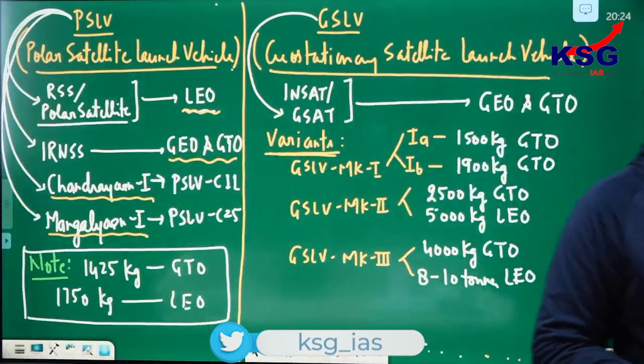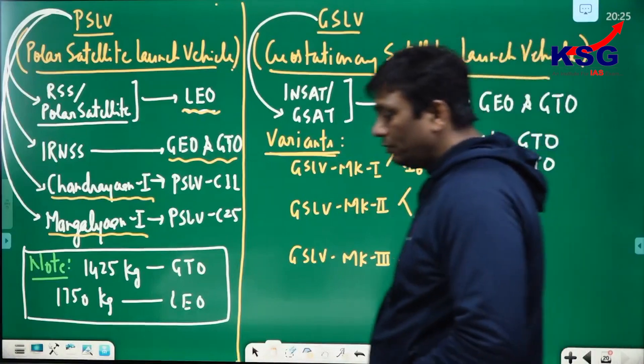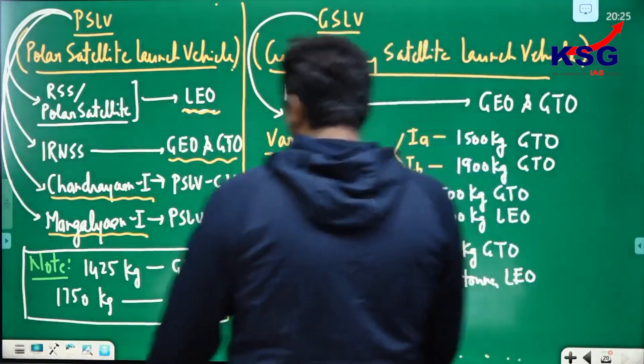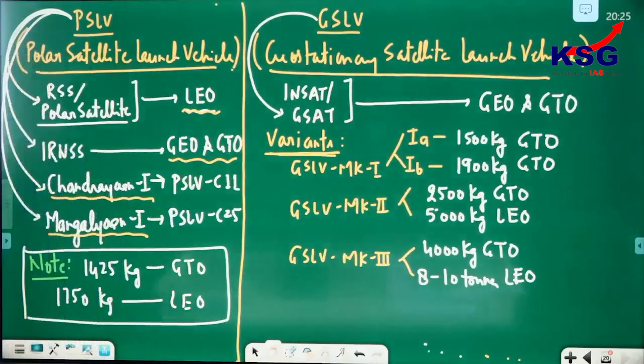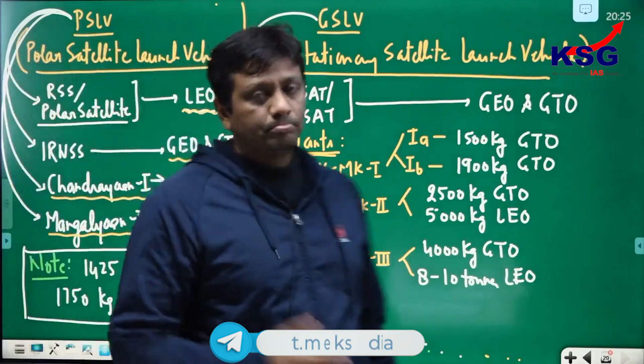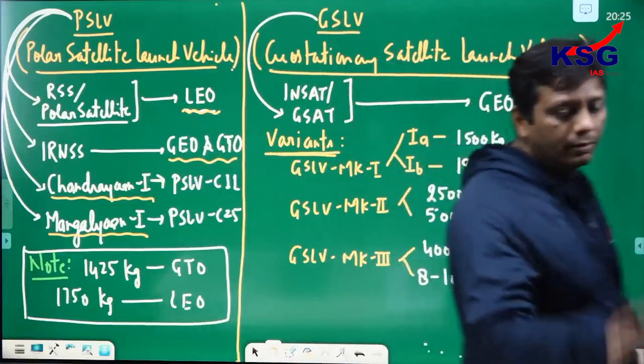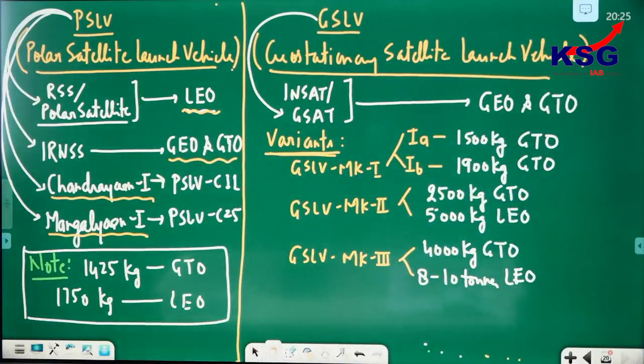Just note this down. I am very sure you will not fully understand right now. This knowledge is wonderful. If you are understanding 80% of these classes, you are better than most UPSC preparation students anywhere in India.